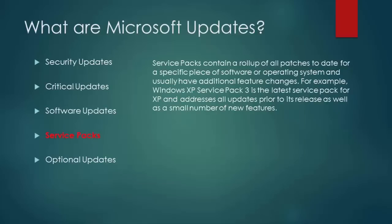Service packs contain a roll-up of all patches for a specific piece of software or operating system and usually have additional feature changes. For example, Windows XP Service Pack 3 is the latest service pack for XP and addresses all updates prior to its release, as well as a small number of features.